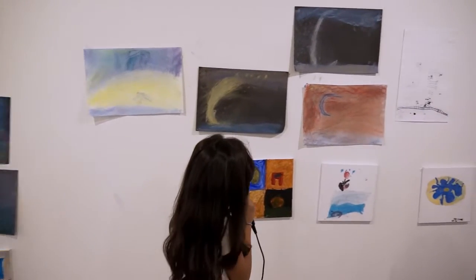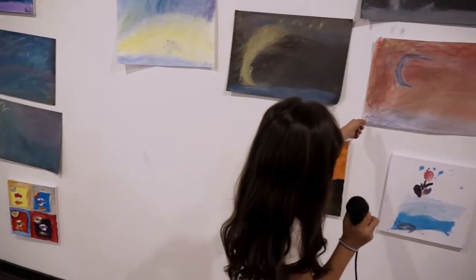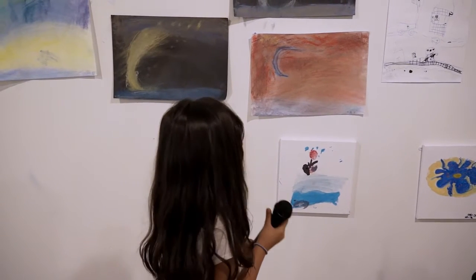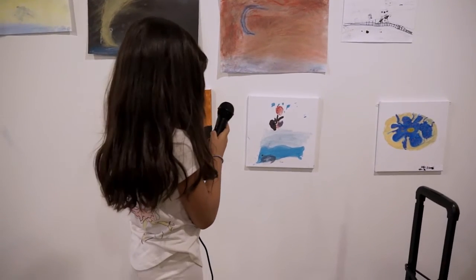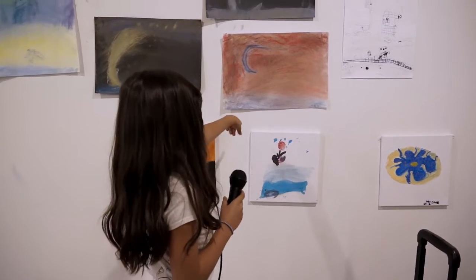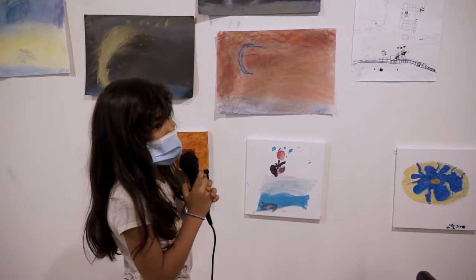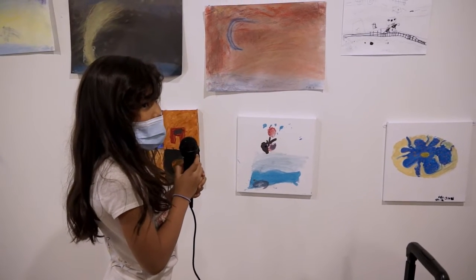My favorite art is this one. I don't know why, but I like it. I like it because it's for me to be in art, and I really like it. It was a little harder — we're kind of harder with that one as well. And I learned art is beautiful because it's great and fun. Awesome, thank you.